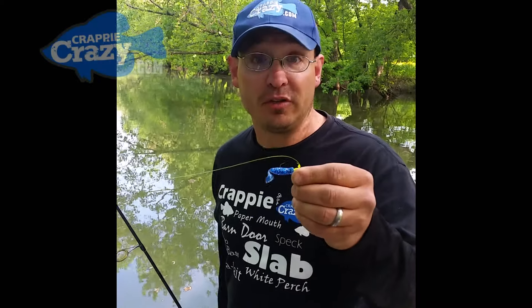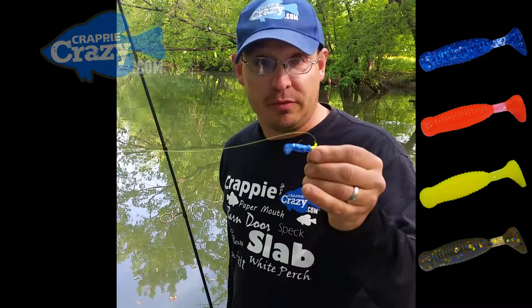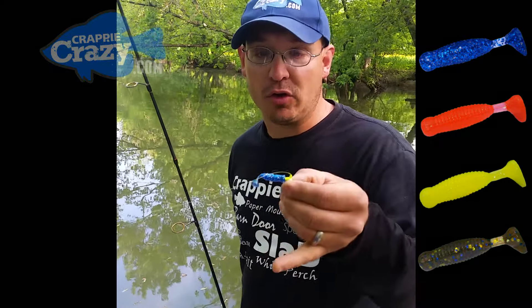Hey, I'm fishing the Thumptail Shad. We come out with four new colors and this is the Blue Iceberg. It's a phenomenal bait. It really has great color and good contrast.